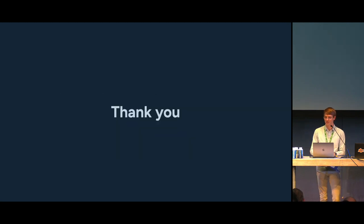Thank you very much. If you have any questions, I guess we have time for a few.